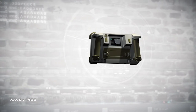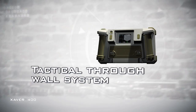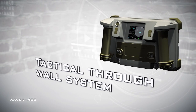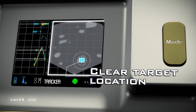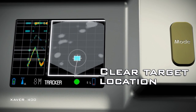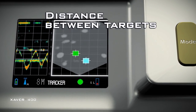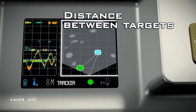The Xaver 400 is a rugged, compact and lightweight tactical through-the-wall imaging system providing mission-critical location information. The system provides a top-down view of the room so that target location is immediately clear. A calibrated grid helps to assess the distance between targets as well as the target's distance from the system.